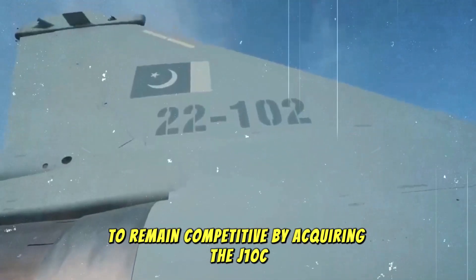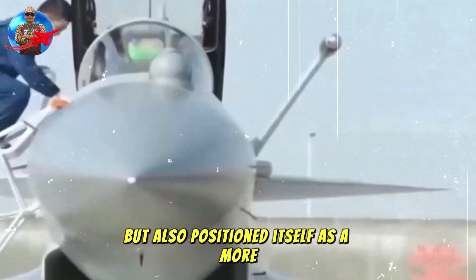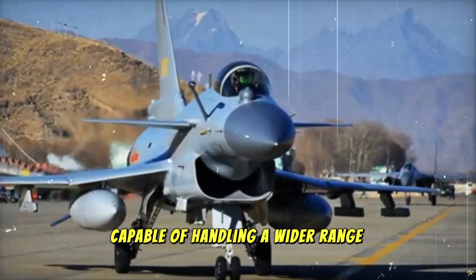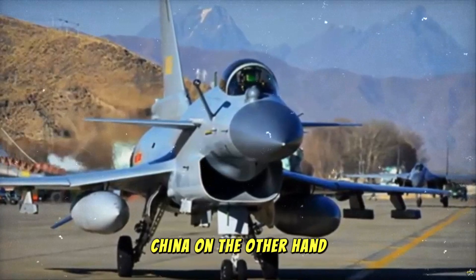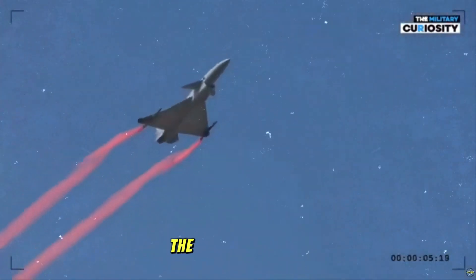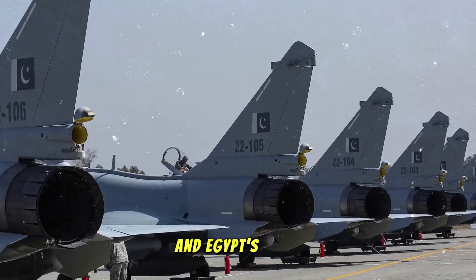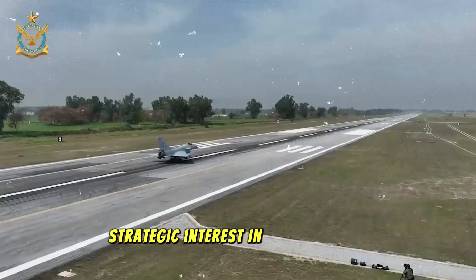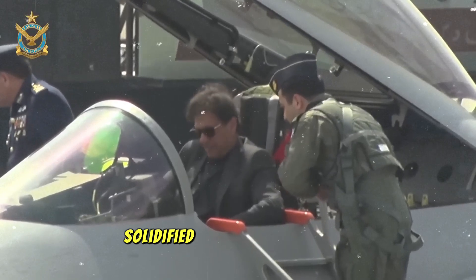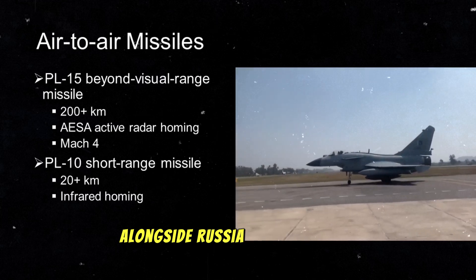By acquiring the J-10C, Egypt not only bolstered its air combat capabilities but also positioned itself as a more self-reliant power in the Middle East, capable of handling a wider range of potential threats. China, on the other hand, found Egypt to be a willing partner in expanding its regional influence. The deal was likely facilitated by growing defense cooperation between the two countries, and by supplying the J-10C, China solidified its position as a key player in the Middle East's arms market, alongside Russia and the United States.